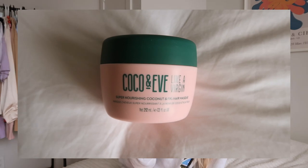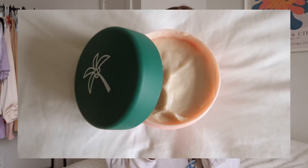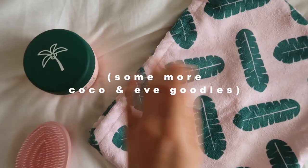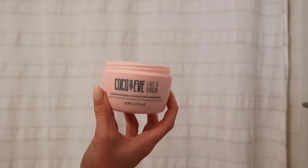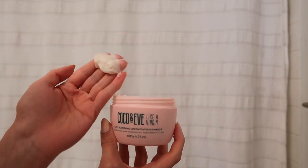My hair is really dry and frizzy right now, so I'm going to use the Coco and Eve 'Like a Virgin' super nourishing coconut and fig hair mask. The packaging is so cute and it smells so tropical and coconutty. Thank you to Coco and Eve for sponsoring today's video! The two main ingredients are coconut and figs, both well known for their nourishing qualities. This mask is meant to restore hair to its natural state, reduce frizz, and moisturize. Their products are 100% vegan, cruelty-free, and all natural with no weird ingredients or fillers.